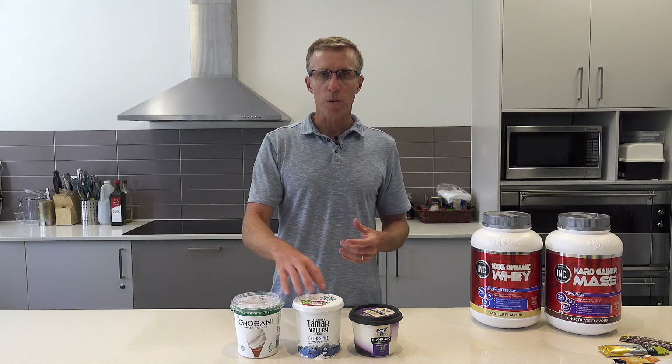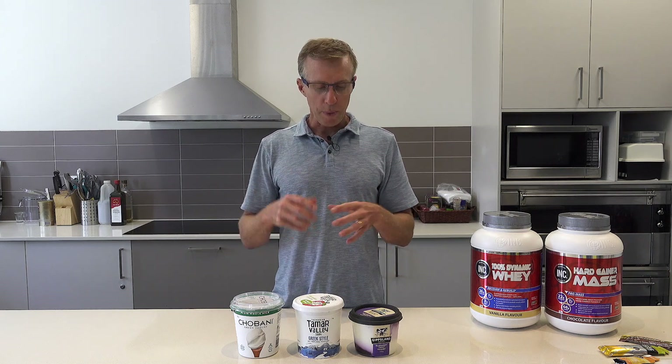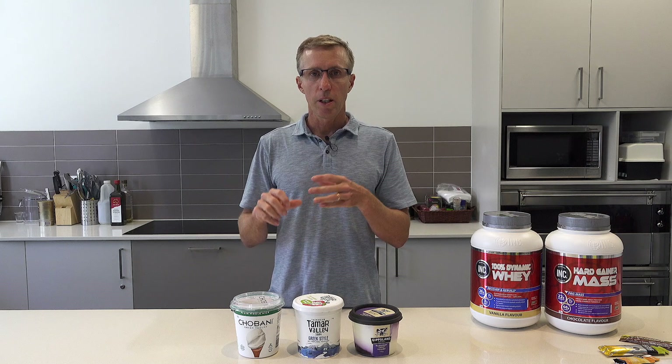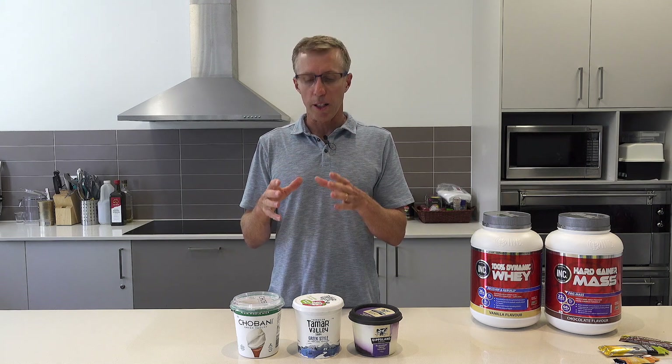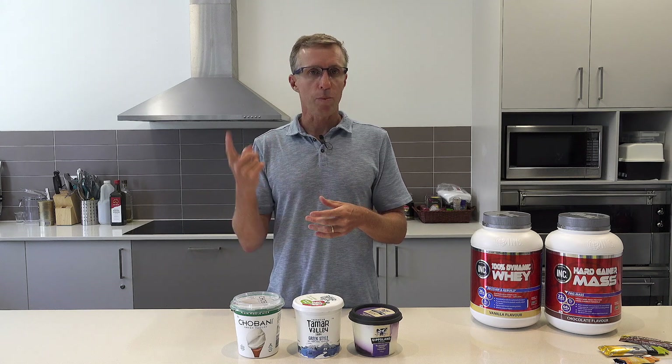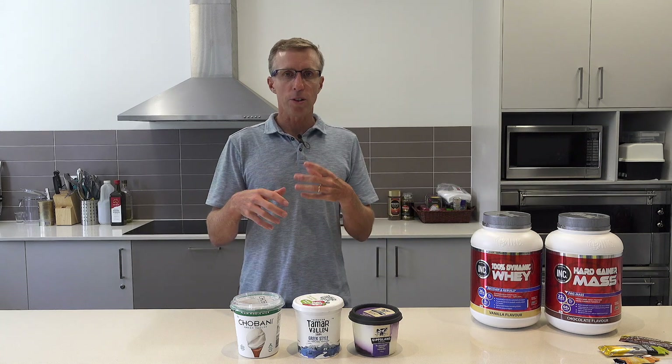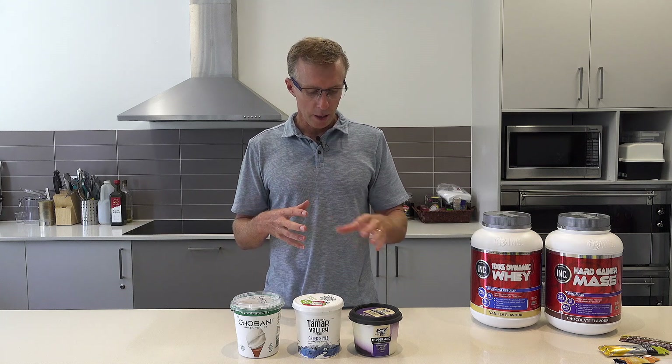So it's not a bad idea to mix and match — use these non-sweetened options as your base and then add some fruit. Depending on what you're trying to achieve: if you're trying to increase carbohydrate, use a high-carbohydrate fruit like a banana or apple. If you're just trying to get protein in with a little carbohydrate, use something like strawberries, raspberries, or blueberries. A punnet of strawberries or three-quarters of a cup of blueberries contains the same amount of carbohydrate as one banana, one apple, or one pear — so berries are low-carbohydrate fruits, whereas bananas, apples, and pears are better for refueling.